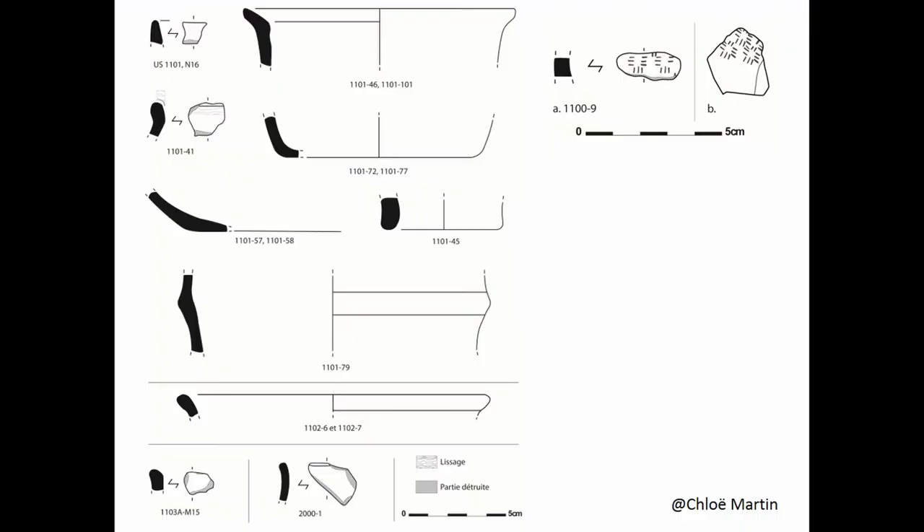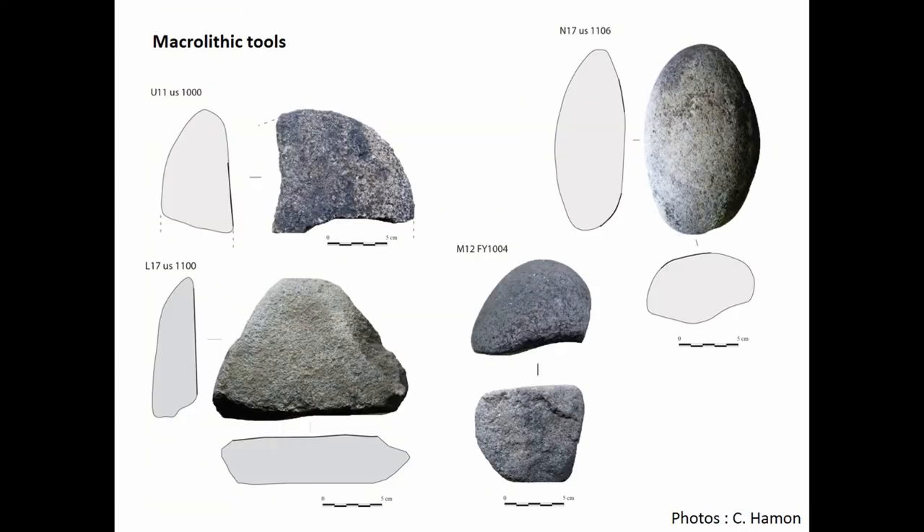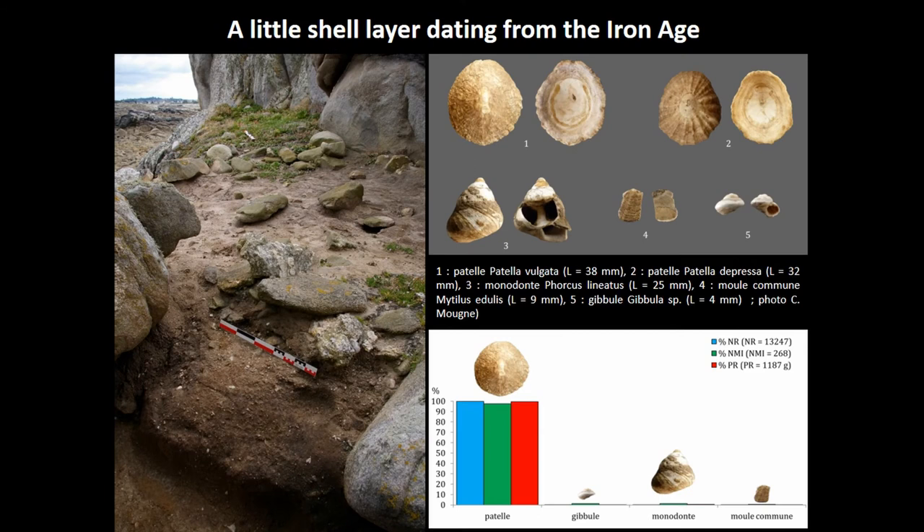The ceramic assemblage consists of 234 sherds, with a total of 5 pots, which is very low. Most ceramics can be dated to the Early and Middle Second Iron Age. There is an absence of ceramic elements dating from the Gallo-Roman period, such as Italian amphora, which seems to mark the abandonment of the site before the Roman conquest. Seven macro-tools or anthropogenic elements have been identified in this upper level. They are generally tools on granite pebbles, very little invested, and mainly used for specific crushing or percussing actions.